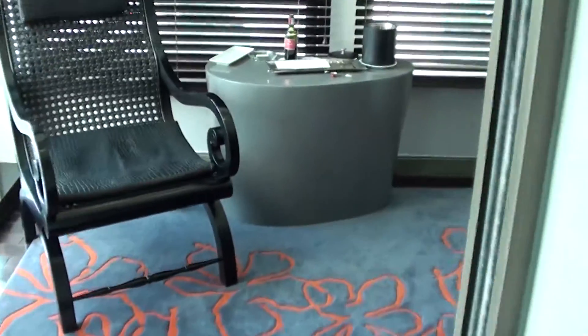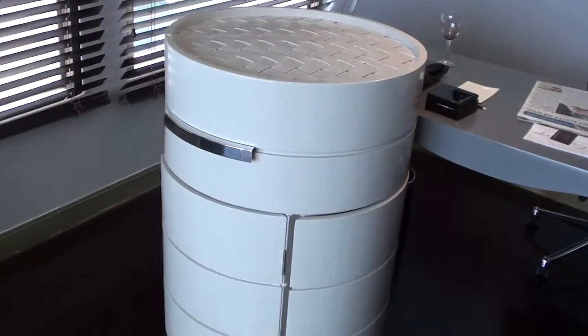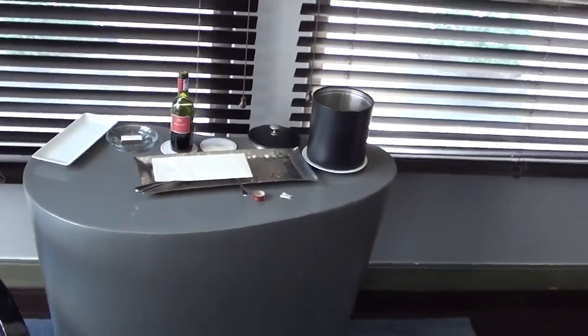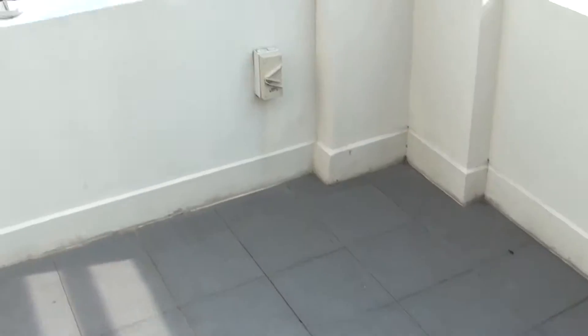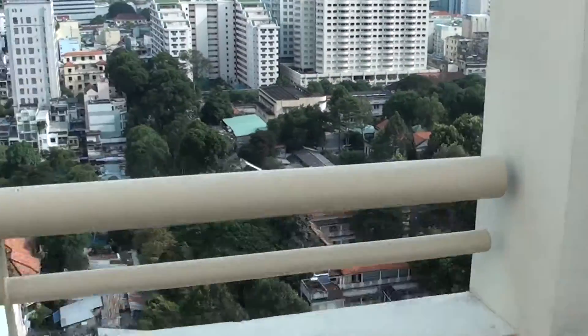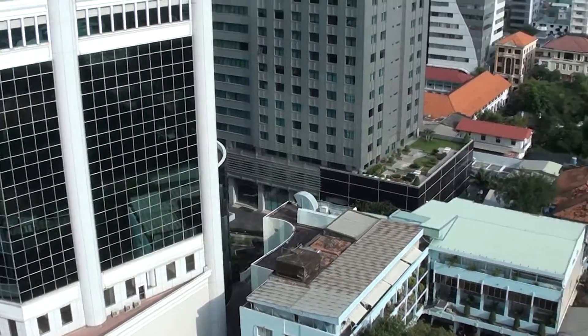What I actually like most about this Junior Suite — here's basically the work area, work desk, there's the minibar, and there was a wine and cheese amenity waiting here outside as well. But you do have a balcony here. So you can go outside and have a smoke if you want.